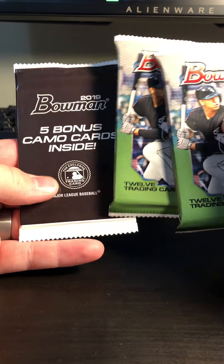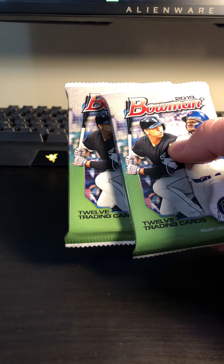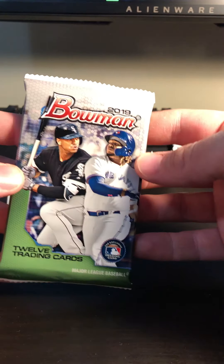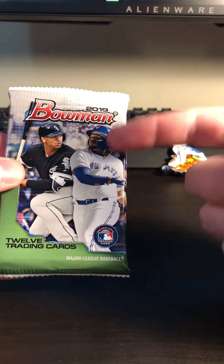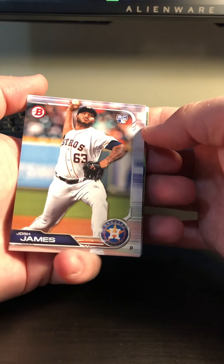So you can see we've got our two Bowman packs and the five bonus camo cards inside. We're going to save those for the end because that's probably going to be more exciting, though we could pick up something like a Vladdy Guerrero Jr., which would be pretty sweet. In my last video I got a Vlad Guerrero Sr. in a 2008 Upper Deck pack, and that was pretty exciting.